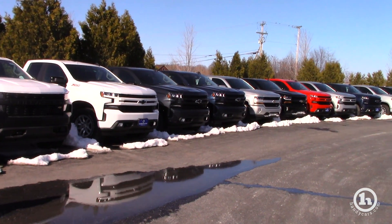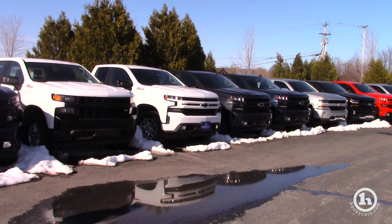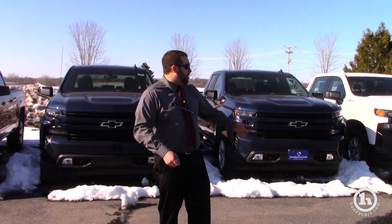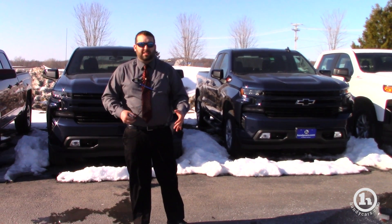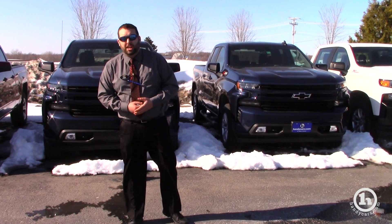So these 2019 Silverados — you can see we have a ton in stock right now. We got your LTs, your RSTs, your LTZs, your Trail Bosses — we have all of them right now. If you want that color match bumper, we have it. If you want that chrome, we have it. If you want leather seats, cloth seats, we can mix and match. We have the truck that fits your needs and fits your budget here.